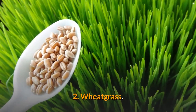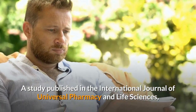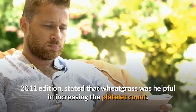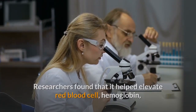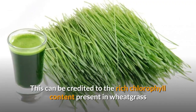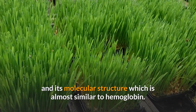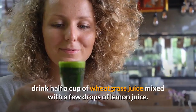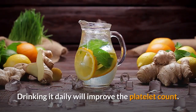2. Wheatgrass. A study published in the International Journal of Universal Pharmacy and Life Sciences 2011 edition stated that wheatgrass was helpful in increasing the platelet count. Researchers found that it helped elevate red blood cell, hemoglobin, and differential white blood cell counts. This can be credited to the rich chlorophyll content present in wheatgrass and its molecular structure, which is almost similar to hemoglobin. In order to increase your platelet count, drink half a cup of wheatgrass juice mixed with a few drops of lemon juice. Drinking it daily will improve the platelet count.